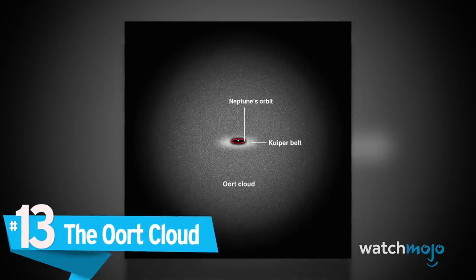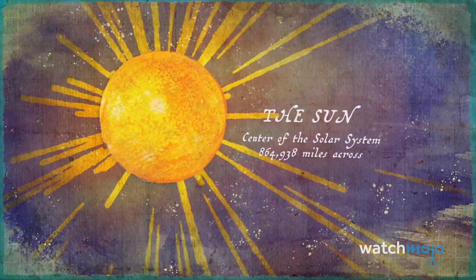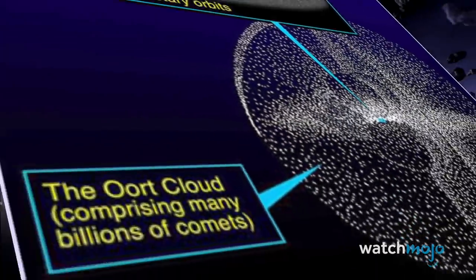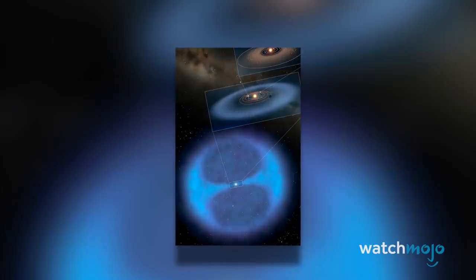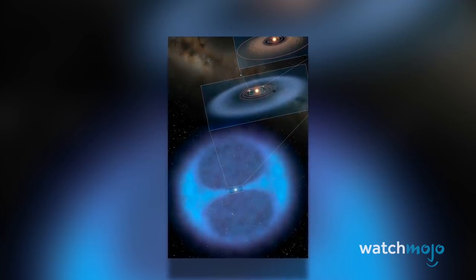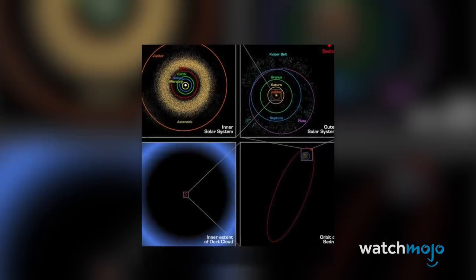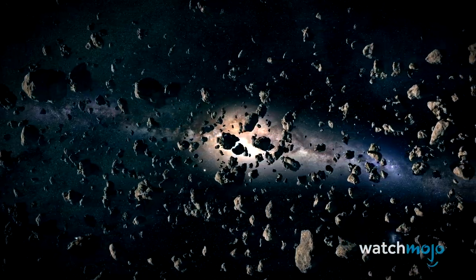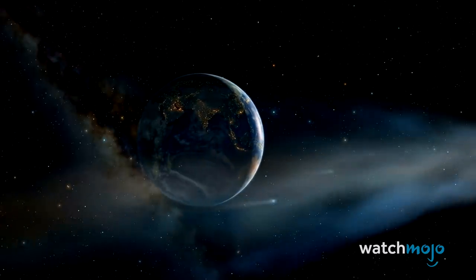Number 13: The Oort Cloud. When you picture our solar system, you might imagine the Sun and planets floating through a vast sea of empty space. Well, we're actually wrapped inside a bubble of trillions of icy planetesimals. The Oort Cloud remains theoretical, located far beyond the reach of the Sun's solar wind, yet still subject to the Sun's gravitational influence. It's thought that the cloud is the source of some comets, dislodged by passing stars and sent careening into our more immediate neighborhood.